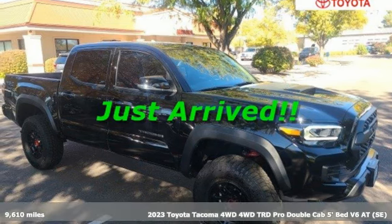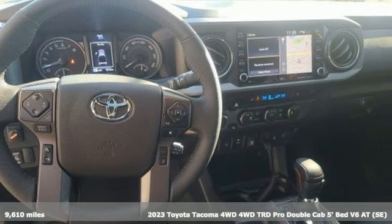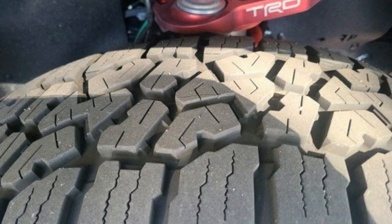It's a 2023 Toyota Tacoma four-wheel drive. When you're looking for comfort, convenience, and quality, you think Toyota. And with features like these, every drive's a pleasure.